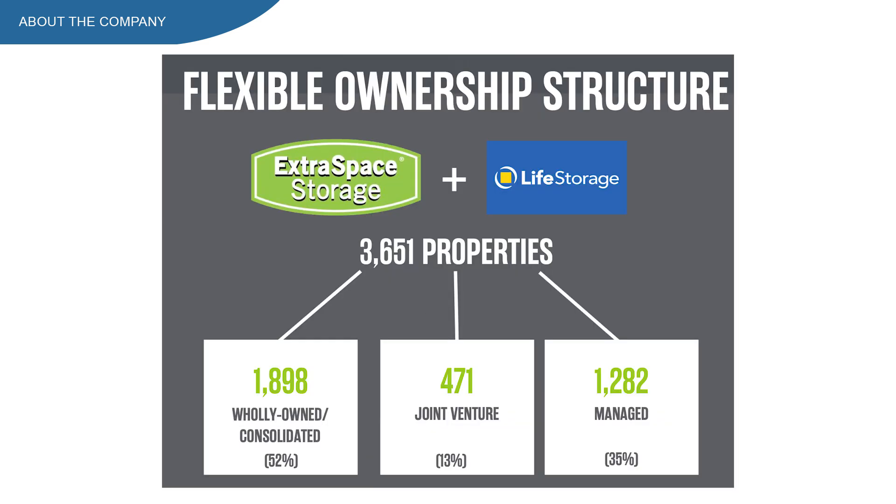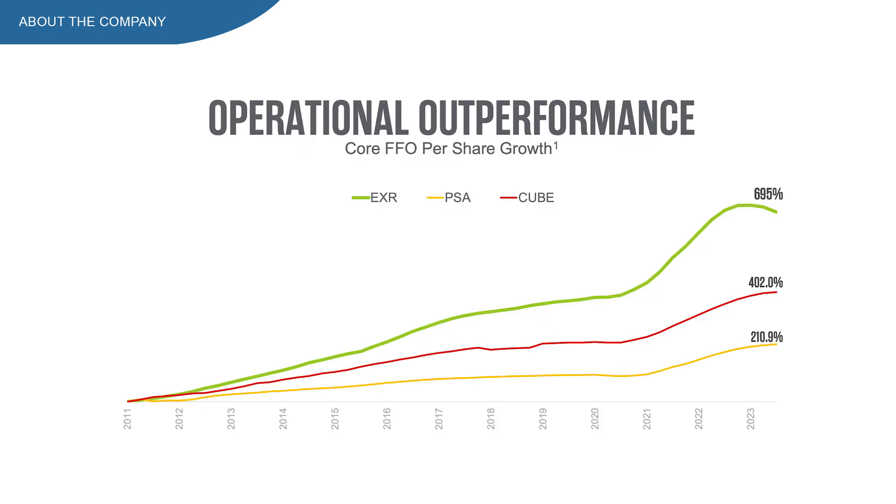In total, almost 1,900 properties are owned, while 471 are joint ventures and almost 1,300 properties are managed. The core FFO is also growing at a much higher rate for EXR than its closest competitors, which is looking really good.